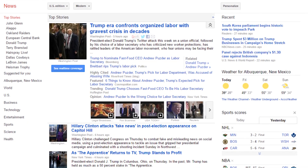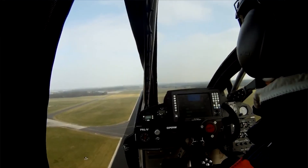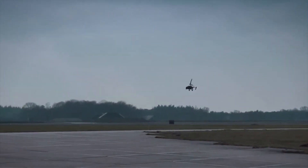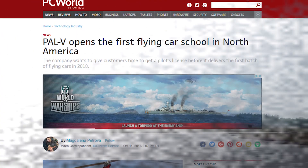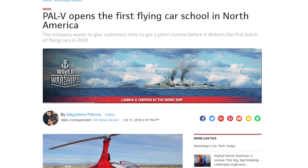So a couple of days ago, I was browsing around the internet and I happened upon something really cool. Apparently flying cars are actually a thing now. Hey, what's up everyone, CTN Technology News here, and in this video I'm going to be telling you all about the very first flying car school that actually just opened in Utah.